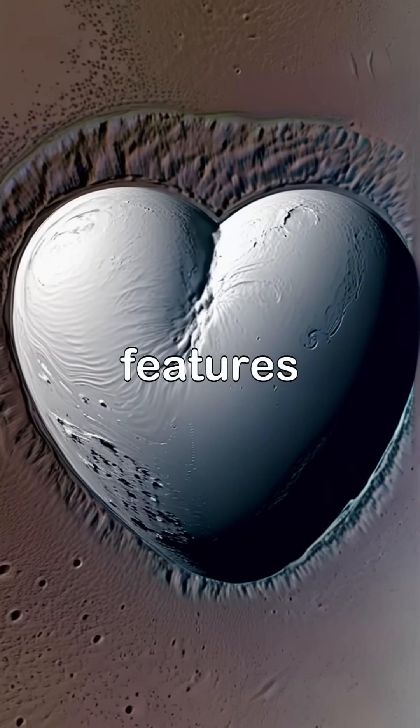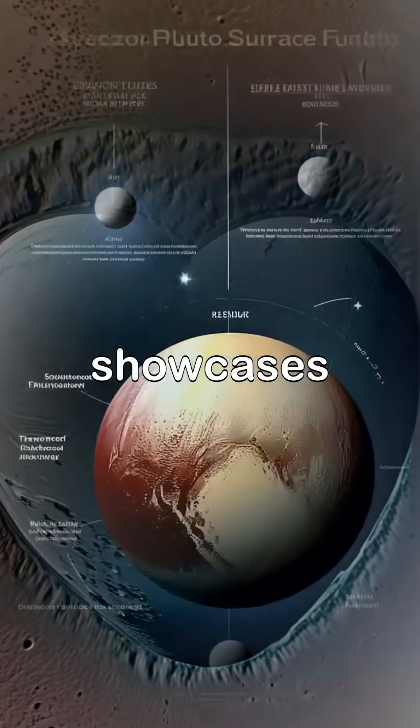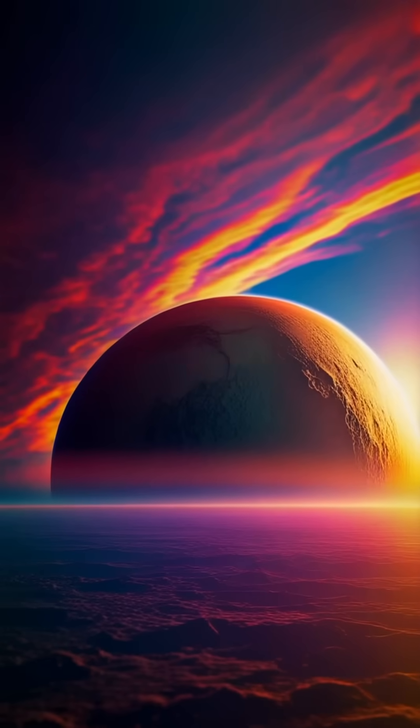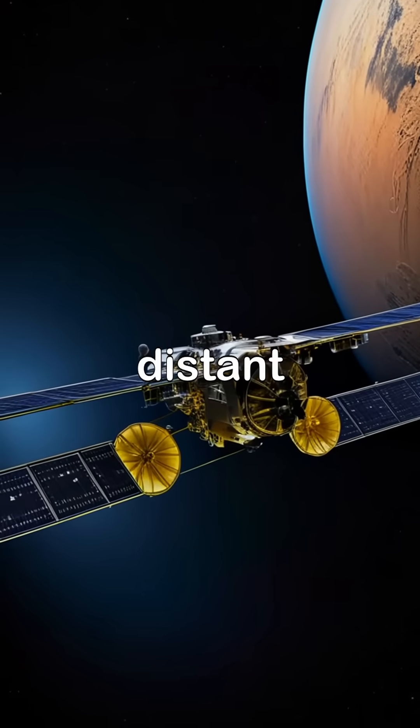One of Pluto's most famous features is Tombaugh Regio, which resembles a giant heart and showcases the fascinating geology beneath its icy exterior. Future missions may one day return to Pluto or explore other objects in the Kuiper Belt, further expanding our understanding of these distant worlds.